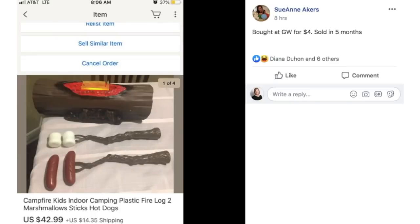This has to be one of the most random items ever. Sue Ann bought at Goodwill for $4 and it sold in five months. This is Campfire Kids Indoor Camping Plastic Fire Log with Marshmallows and Hot Dogs — pretend play food. She bought it for $4 and it sold for $42.99 plus almost $15 shipping. Only on eBay can you see people paying this kind of money for pretend food. This sale just cracked me up with the fake hot dogs and fake marshmallows.